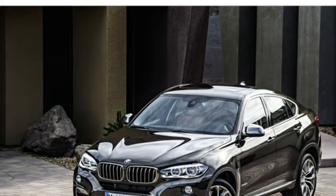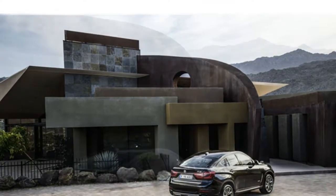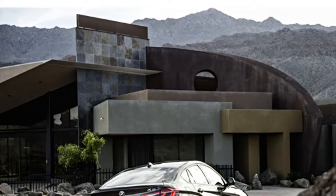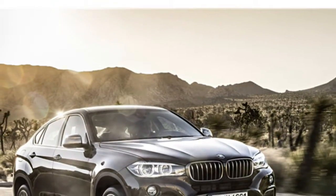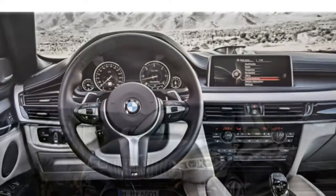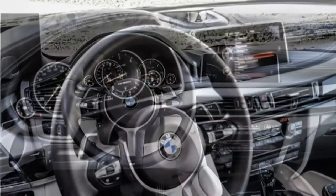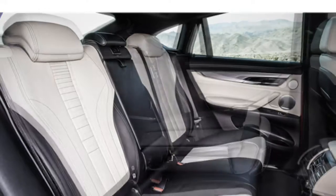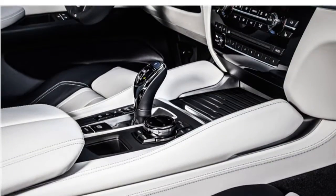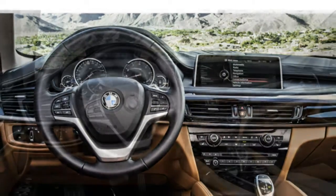The 2016 X6 comes standard with push-button start, a power moonroof, dual-zone automatic climate control, front and rear parking sensors, a nine-speaker audio system, HD radio, smartphone integration and BMW's iDrive infotainment system with a 10.2-inch display, navigation, a USB port, Bluetooth and a touchpad controller. Optional features include quad-zone automatic climate control, a 16-speaker Harman Kardon or Bang & Olufsen surround sound system, satellite radio, a dual-screen rear-seat entertainment system, a rear-view camera, active parallel park assist, adaptive cruise control, blind spot monitoring, lane departure warning, forward collision warning with automatic braking, a 360-degree camera system, head-up display and a night vision system with pedestrian detection.